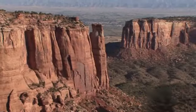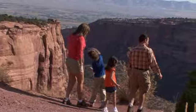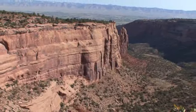Our next stop is over here at Independence Rock. What's really neat about that rock is that at the base of it, John Otto carved the first paragraph of the Declaration of Independence by hand. We're going to go take a look from the top and check out that scene too. As you come to the monument, be sure to take in Independence Monument. If your time allows, there's a hike to get to the base of Independence Rock where you'll see the carving that John Otto did, and it is absolutely beautiful.